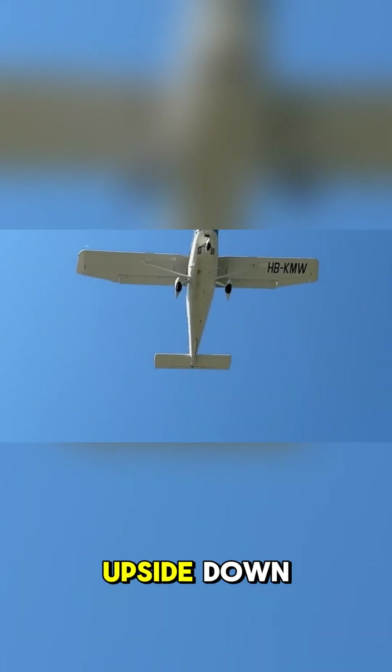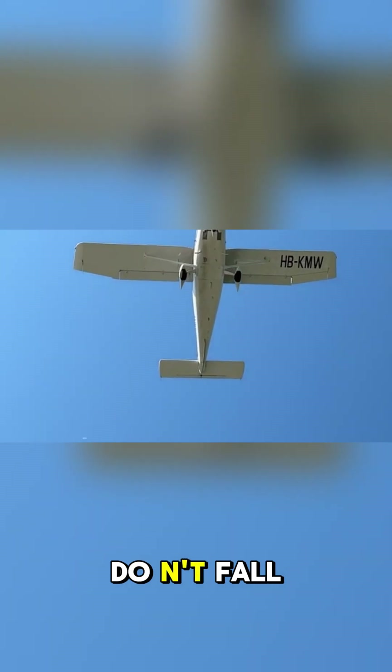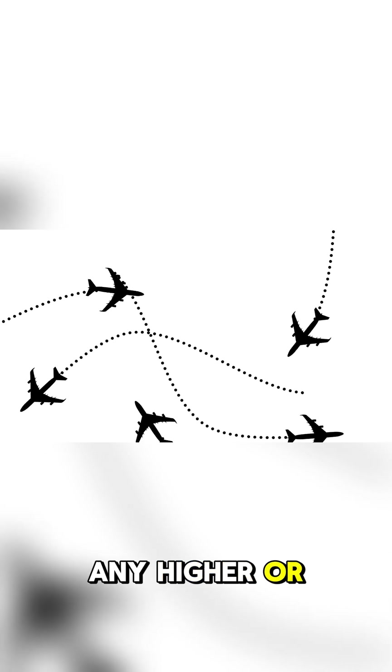Number 6: Planes can fly upside down. The reason they don't fall is because the center of gravity is in the middle of the plane. If it were any higher or lower, the plane would be unstable and potentially dangerous to fly.